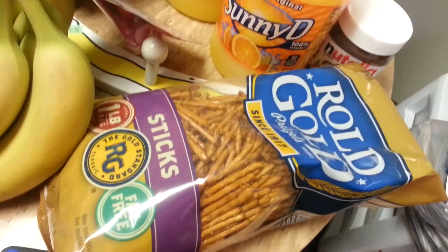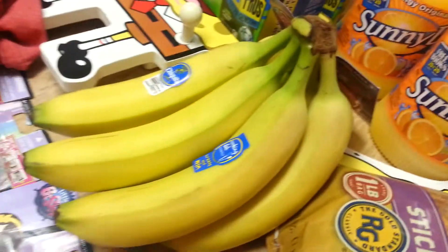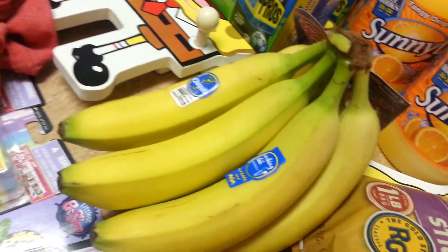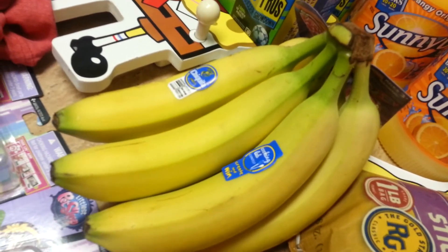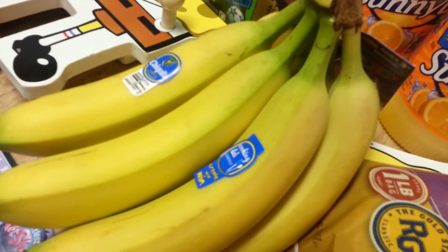My kid wanted pretzels so we got pretzels because I know they're getting worn out on chips for lunch. The bananas I got are $0.59 a pound at my Walmart, and there's Checkout 51 and that new app Snap — there are cash back offers for bananas. So I got those.